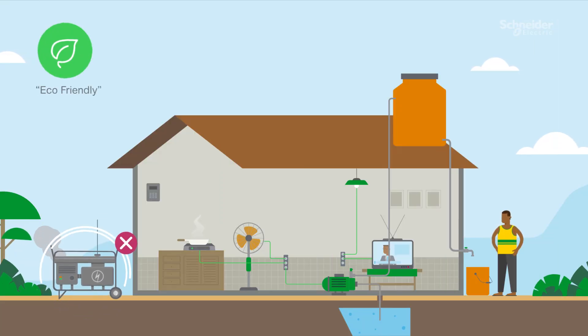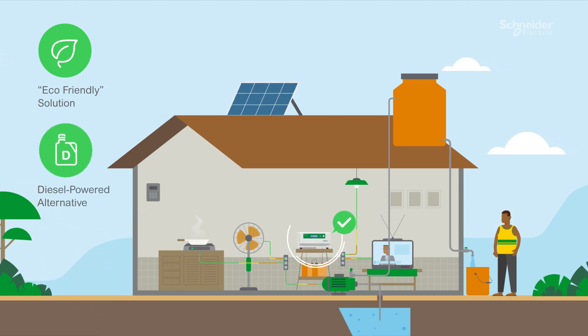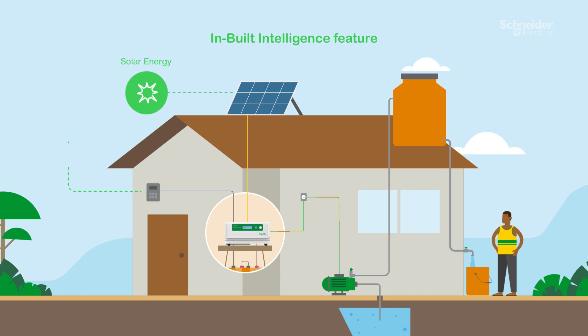It is an eco-friendly solution and a sustainable alternative to diesel-powered systems that cause pollution and environmental damage. The inbuilt intelligence feature will prioritize solar energy over the grid supply.